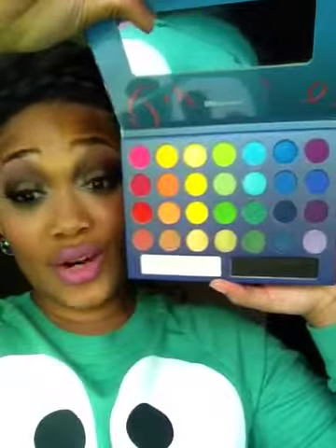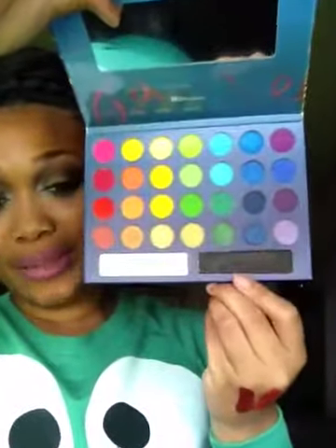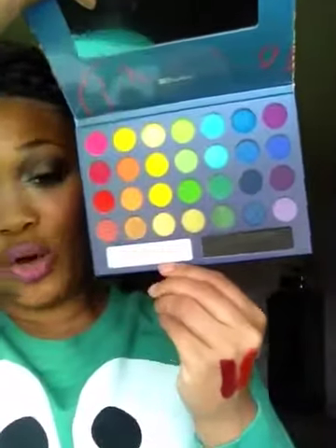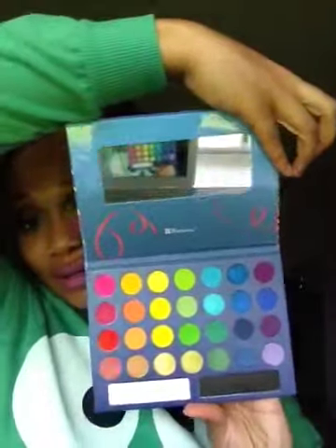All the pinks, reds, bronzes, greens, blues, purples — it is gorgeous. You can do a lot of looks with these colors. I love how they have the black and white in a larger portion, because they know people use a lot of white and black. I love the mirror it comes with too — it's very travel friendly. I also picked up some glitters — this is Royal Purple, they're very pretty.